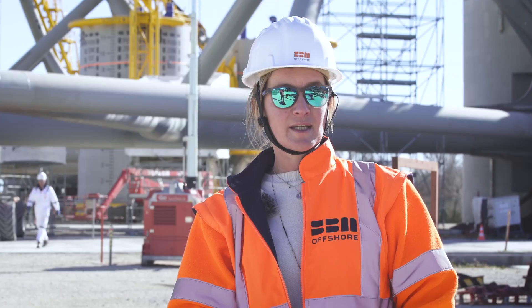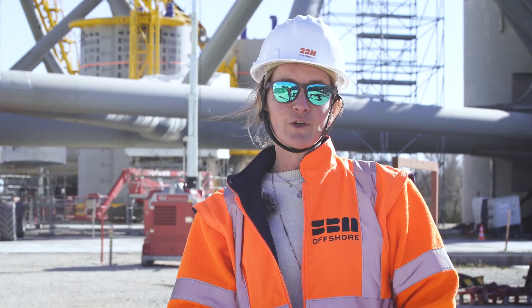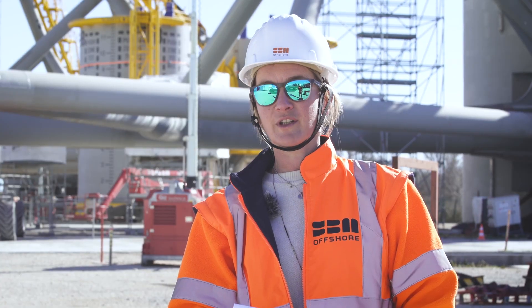Industrialization is key, simplification of the technology is key, and the return of experience that we gain in the Provence Grand Large project is definitely helping us to prepare for that future.